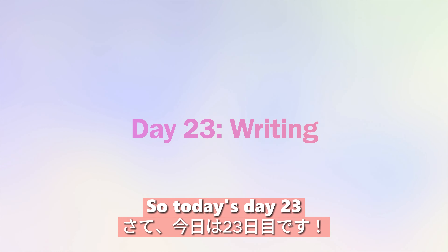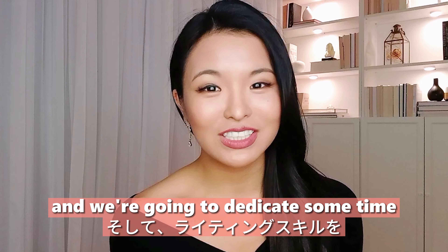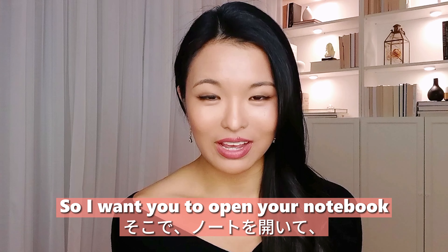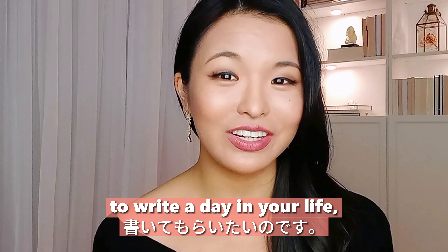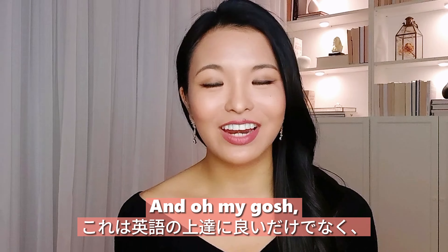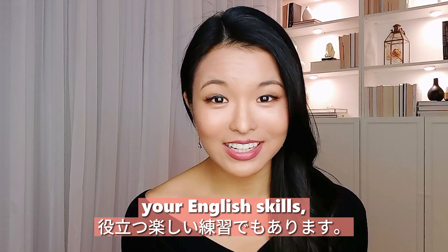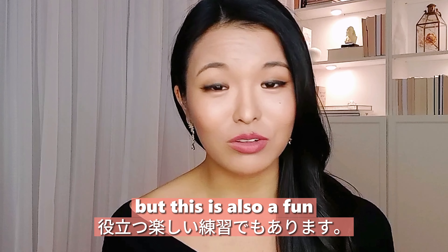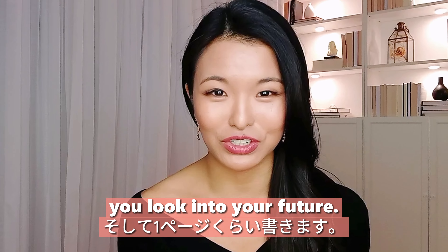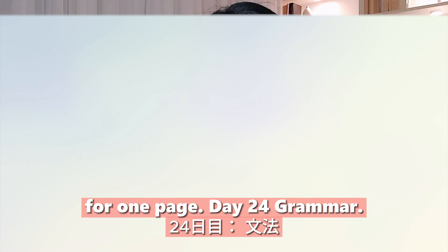Day twenty-three: writing. Open your notebook and write a day in your life in your future — five years from now. This is not only going to improve your English skills, but it's also a fun exercise that will help you look into your future. Write about this for one page.